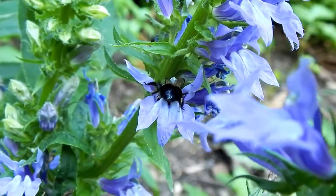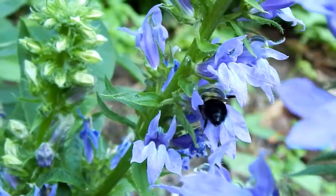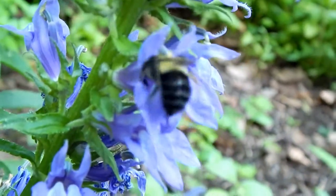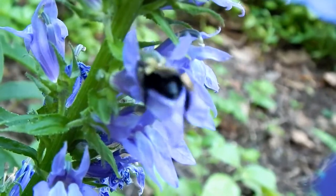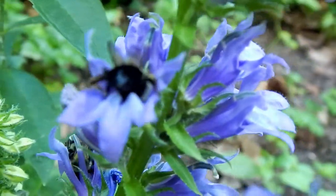Here we have a bumblebee working at some blue lobelia. I want to see how hard it sometimes is for this thing to actually push its way into the flowers deep enough in order to get in there and get the nectar — but also to get the reward and pollinate the flower. Having said that, that's why they sometimes cheat and nip the back of the flower, bypassing the actual pollination and stealing the nectar rather than benefiting the plant.